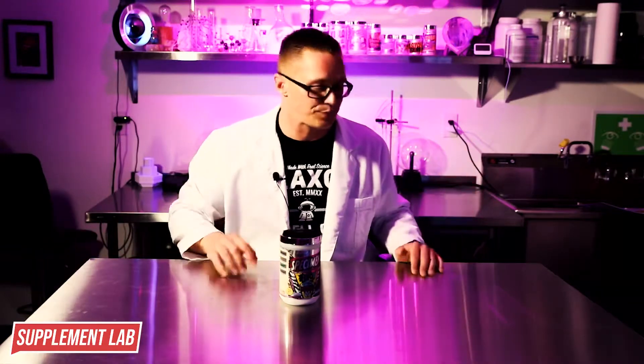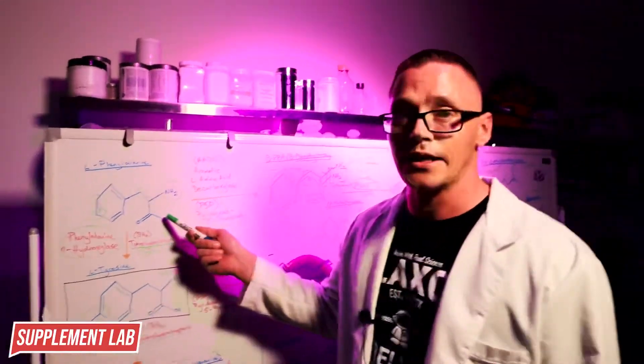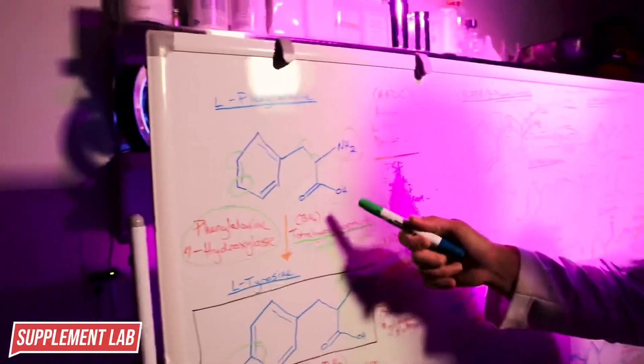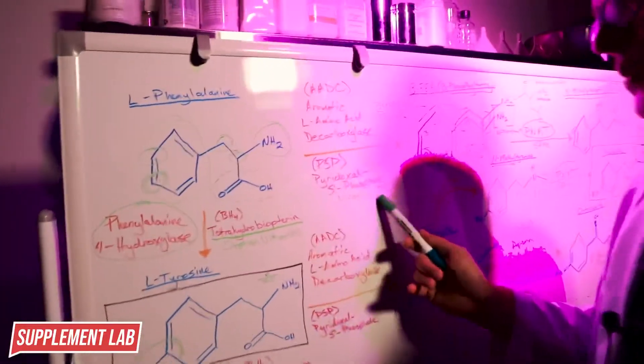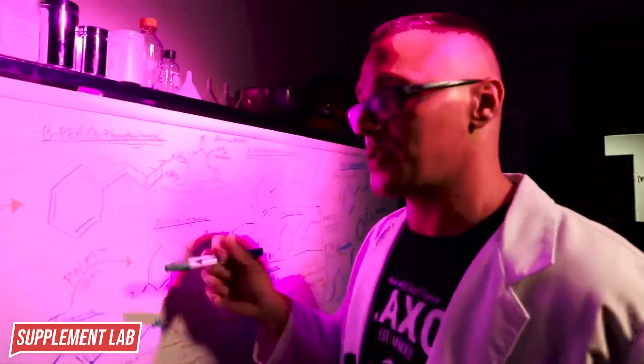Where does most of this start? Amino acids - some of which you're very familiar with, like the essential amino acid L-phenylalanine and L-tyrosine. Let's go to the whiteboard. All these stimulants and neurotransmitters start with L-phenylalanine. If L-phenylalanine interacts with aromatic L-amino acid decarboxylase, which uses vitamin B6 as P5P, it will form beta-phenethylamine.